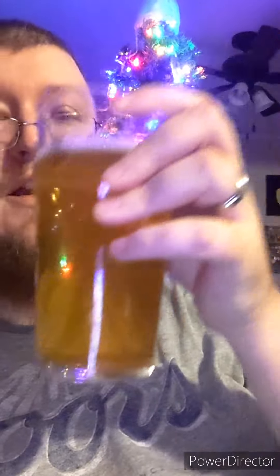We're up at the Christmas tree and we are trying this IPA. I have no clue how to pronounce this, so I'm not even going to attempt again. Pretty girl in a bikini on the label. Here it is — nice and clear.